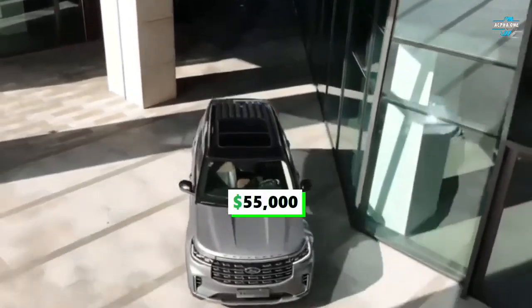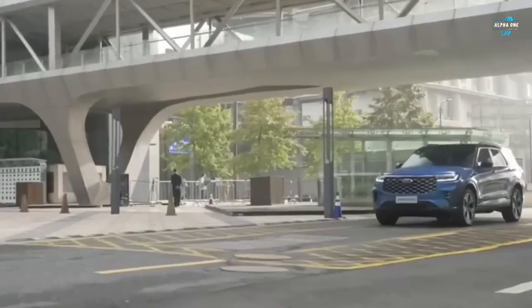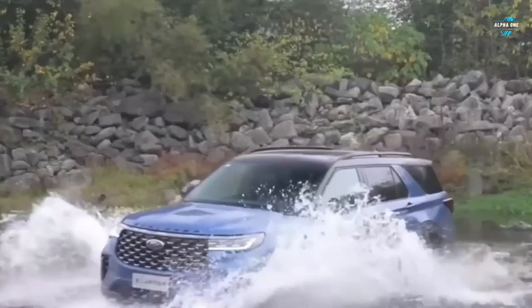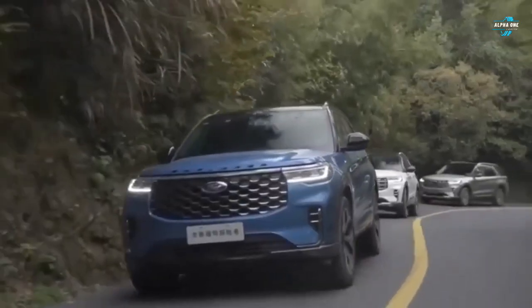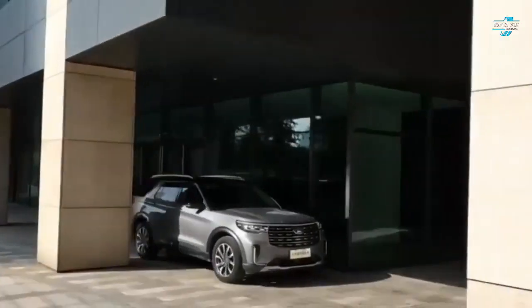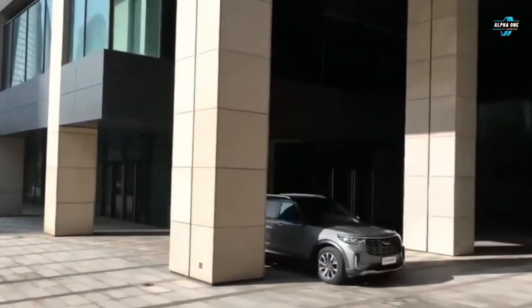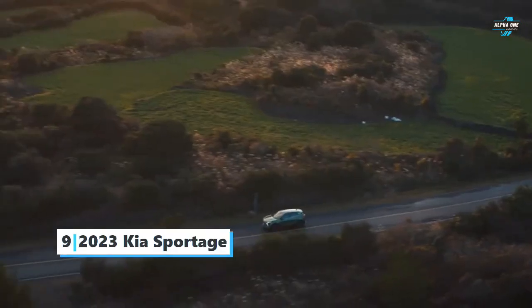Starting at $55,000, this SUV comes in both rear and all-wheel drive configurations. With super responsive steering, the 2023 Explorer can also handle some light off-road driving and can tow up to 5,000 pounds.